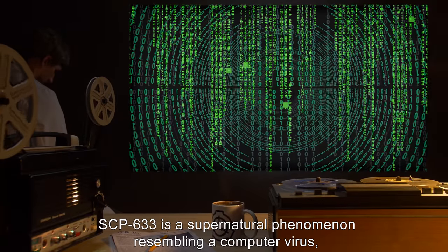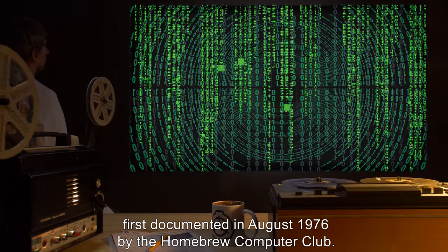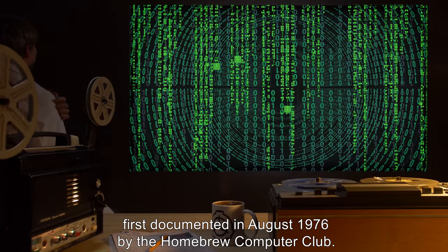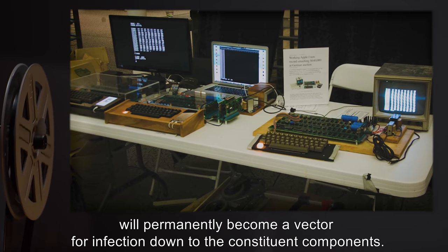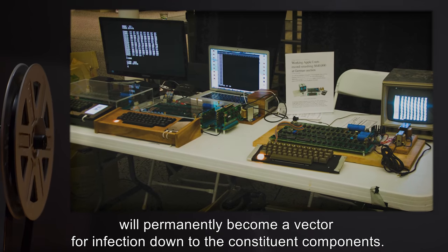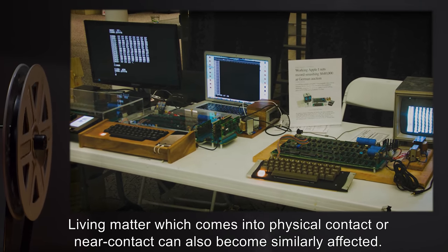Description: SCP-633 is a supernatural phenomenon resembling a computer virus, first documented in August 1976 by the Homebrew Computer Club. Any device which is interfaced with SCP-633 will permanently become a vector for infection down to the constituent components. Living matter which comes into physical contact or near contact can also become similarly affected.